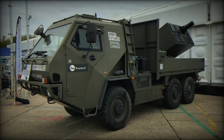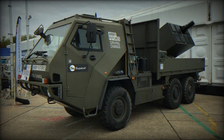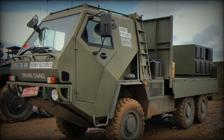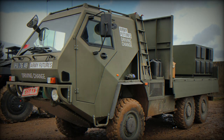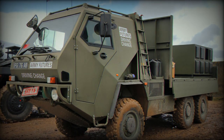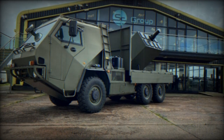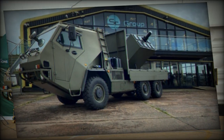It can ford water up to 1,000 mm deep and climb slopes with a gradient of 60%, and can also handle side slopes up to 35 degrees. The HMT-600 is equipped with a Cummins 6.7L 6-cylinder diesel engine delivering 180 hp and 700 Nm of torque. The transmission is a 5-speed automatic with 2WD/4WD options and high-low range speeds. The braking system is air-over hydraulic with ABS and features limited-slip differentials for better traction.